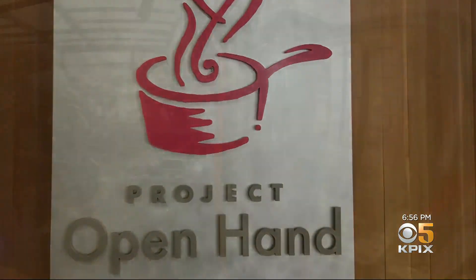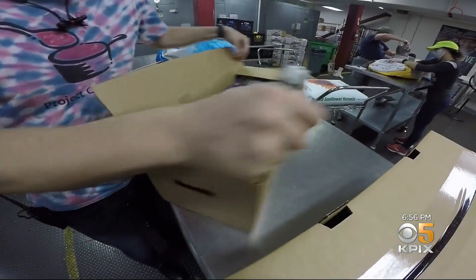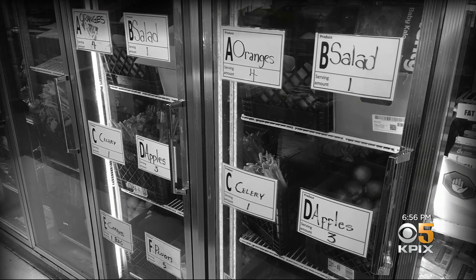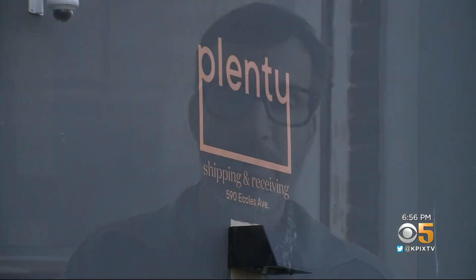Project Open Hand relies on fresh produce deliveries to feed nutritious meals to Bay Area people with health conditions. So when COVID-19 hit, CEO Paul Hepfer was worried about a shortage of leafy greens until he got good news from a key supplier. They were able to step up even more during that time, which was critical because it was even harder for their clients to get access to food during that time period.